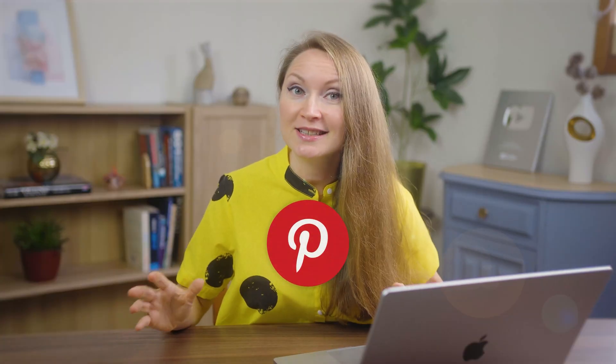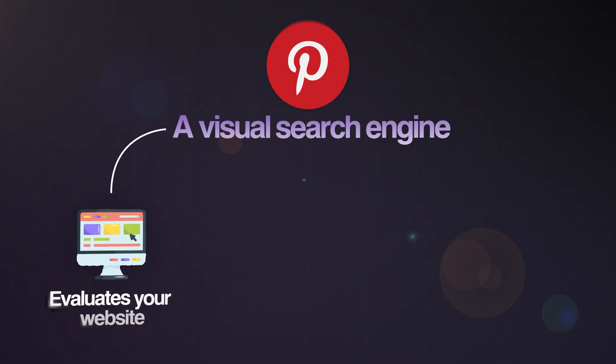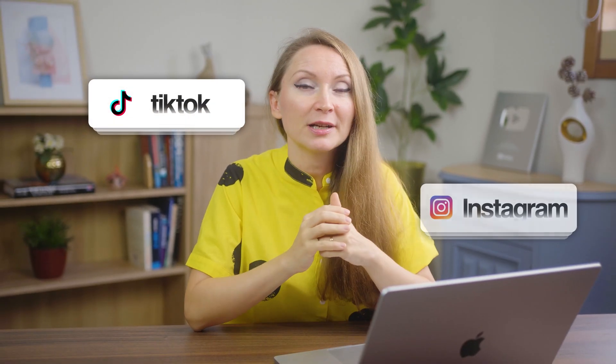Most bloggers focus on the pin design and completely ignore the technical foundation. Pinterest is fundamentally different from other social platforms. It's actually a visual search engine, which means it evaluates your website — it actually scans your web pages to understand the quality of your content. Pinterest will analyze your content structure and pay attention to your site's technical performance. This alone makes Pinterest very different from TikTok, Instagram, or Facebook.